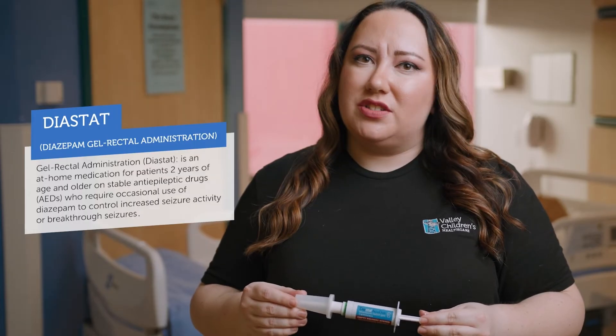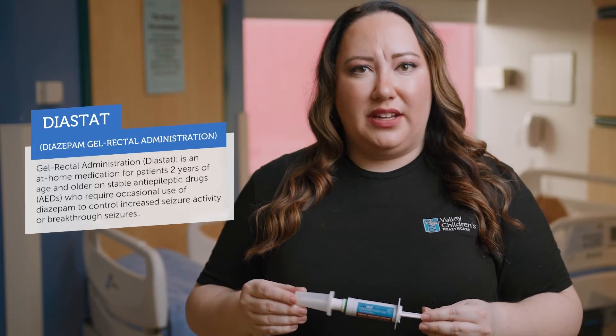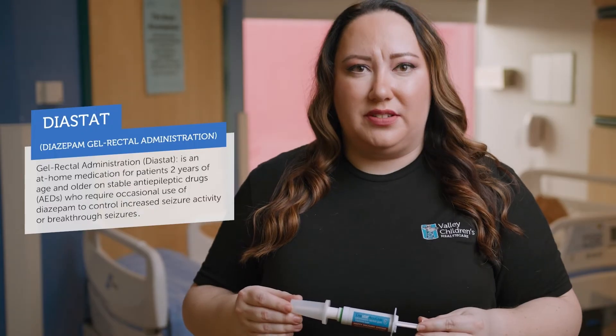You may prevent a trip to the emergency room if you treat seizures early by following your child's seizure emergency medication protocol provided by your doctor. There are many types of medications that your doctor can prescribe to help control breakthrough seizures. Today we will be demonstrating how to administer the most common types of benzodiazepines usually prescribed. Diazepam, or Diastat, is an at-home medication for patients two years of age and older on stable antiepileptic drugs who require occasional use of diazepam to control increased seizure activity such as breakthrough seizures or cluster seizures.